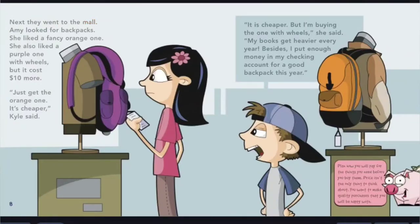Next, they went to the mall. Amy looked for backpacks. She liked a fancy orange one, but she also liked a purple one with wheels that cost $10 more. Just get the orange one — it's cheaper, Kyle said. It is cheaper, but I'm buying the one with wheels, she said. My books get heavier every year, and I put enough money in my checking account for a good backpack this year. Plan how you will pay for the things you need before you buy them. Price isn't the only thing to think about — you want to make quality purchases that you will be happy with.